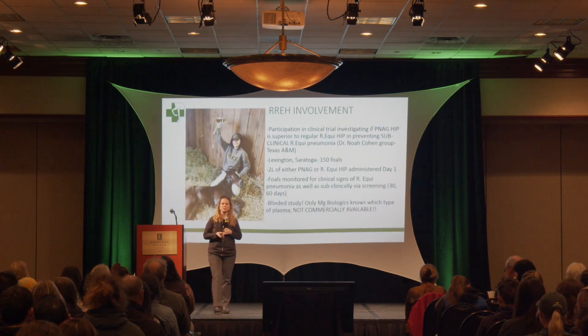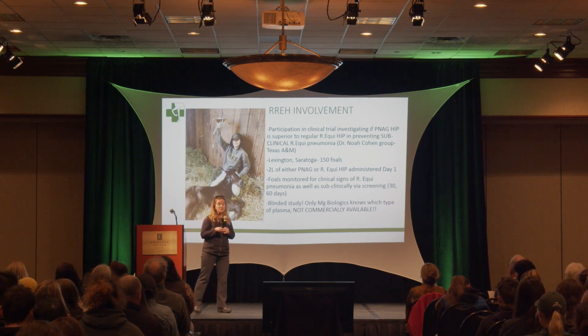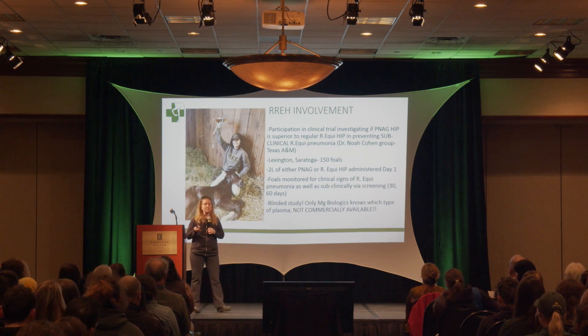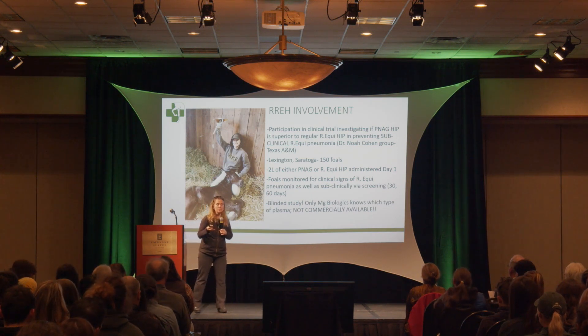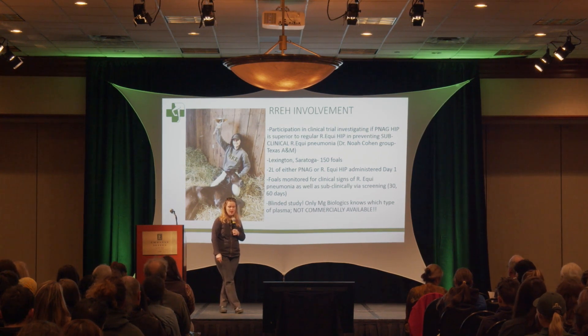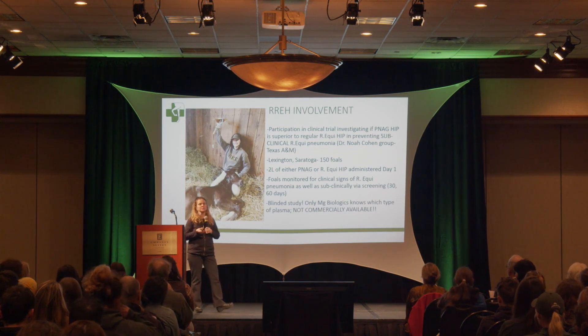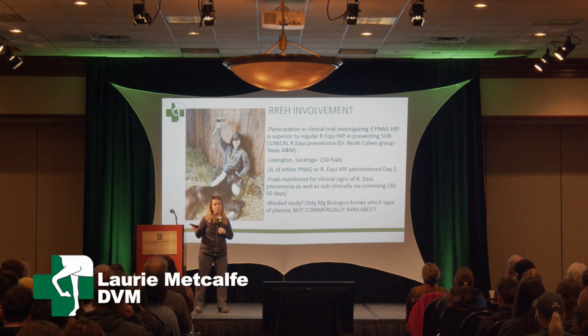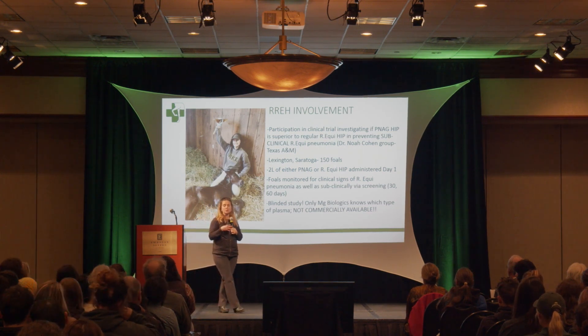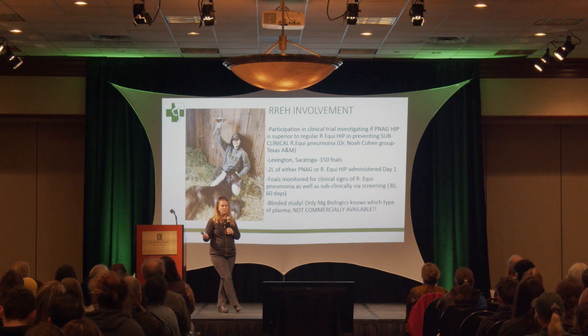We are participating in a clinical trial investigating whether PNAG hyperimmune plasma is truly superior to R. equi hyperimmune plasma in preventing subclinical R. equi pneumonia — led by Dr. Cohen's group out of Texas, who has done so much research on this disease. Between Lexington and Saratoga, we have about 150 foals receiving two liters of either PNAG or regular Rhodococcus plasma on day one, and we monitor for clinical signs and subclinical disease through screening at 30 and 60 days.